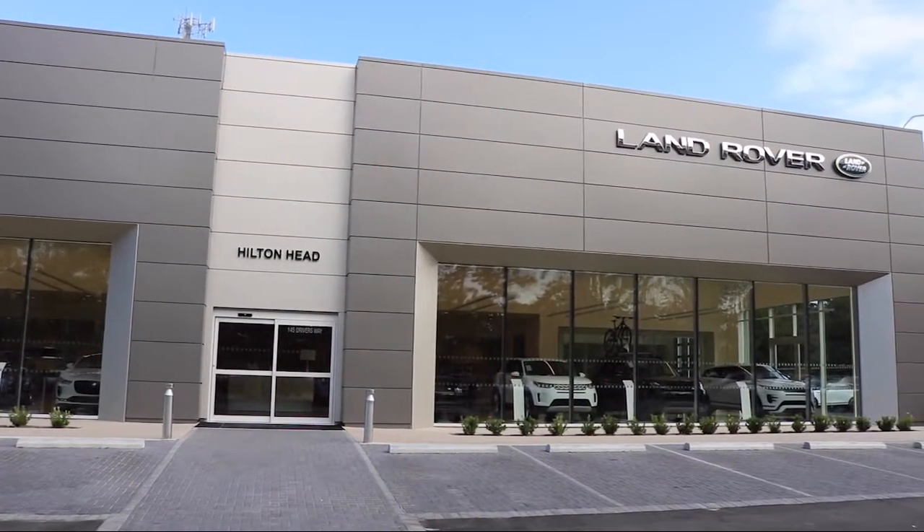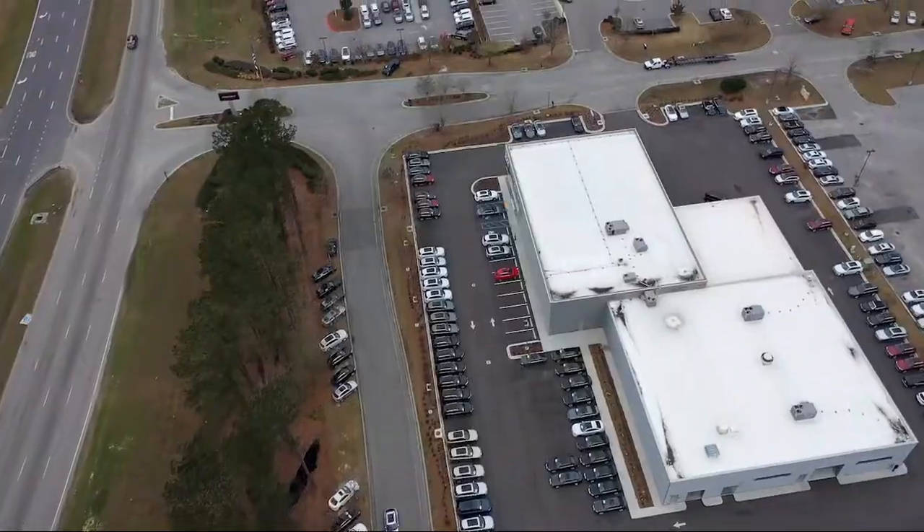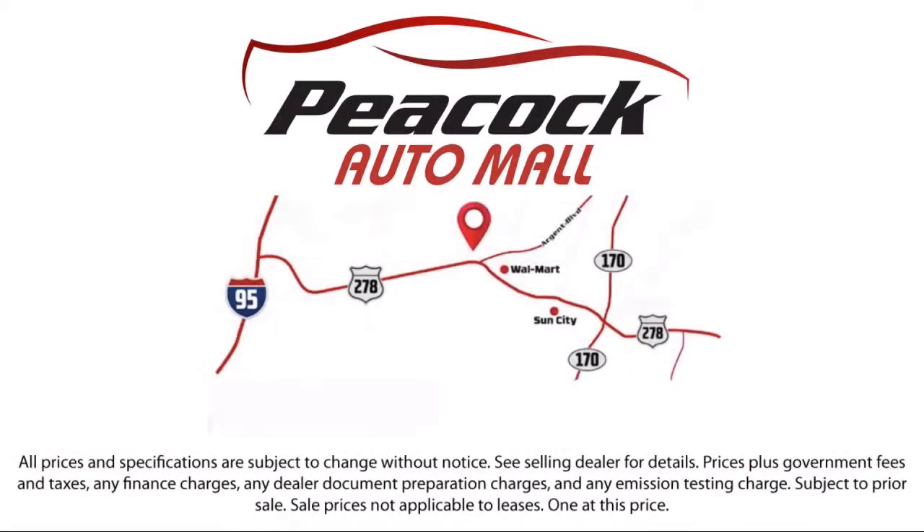So come see us today and drive home in a vehicle that's just right for you. We are located at 5001 US 278 in Hardyville. Thank you.